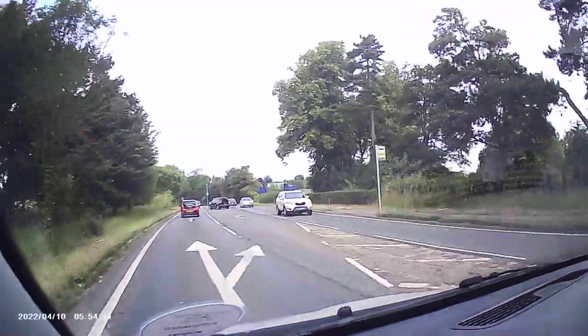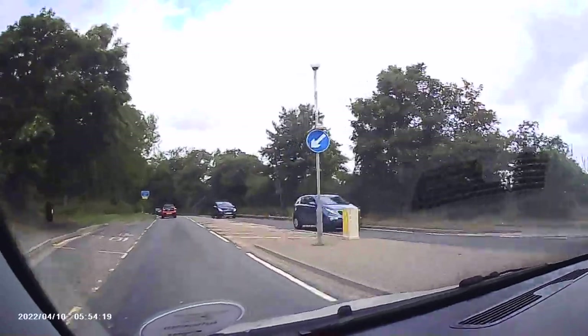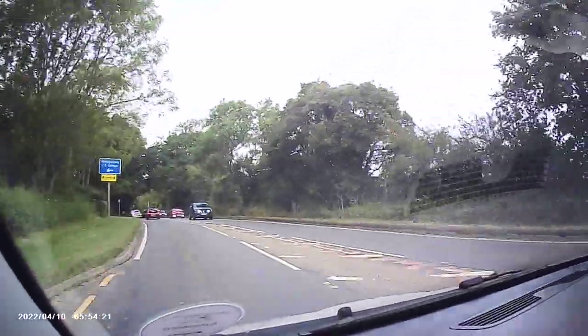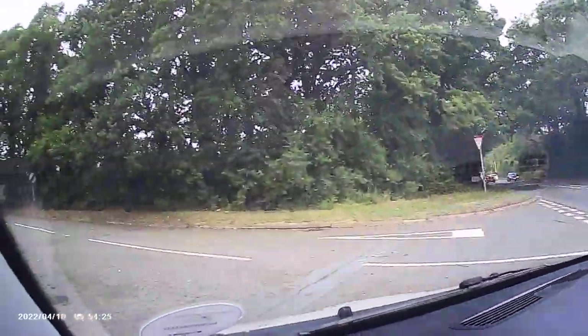Next I'm going to turn left onto a little road. This is the sort of road that you saw on your videos that made you want to comment - that's the reason I'm doing this video. So I'm going to turn left now onto this little road called Saint Hippolyts.